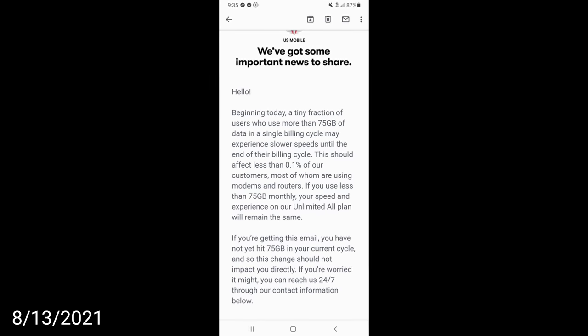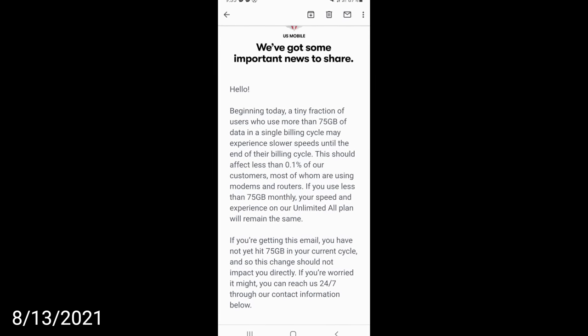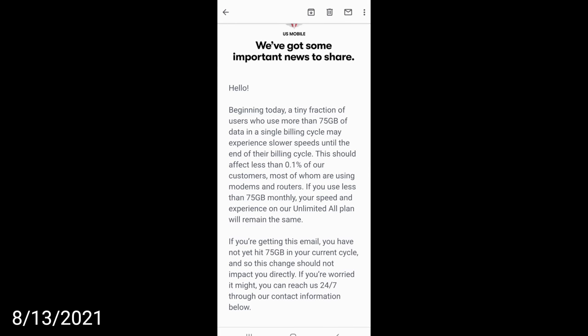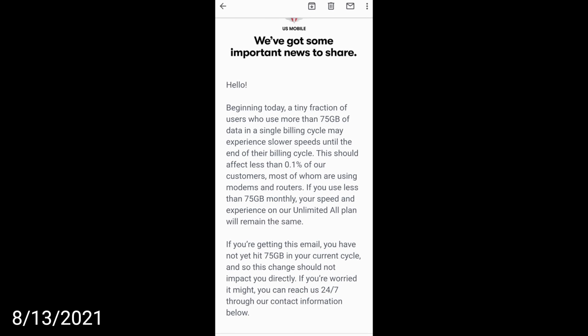So what happened? Why did it happen? And what does it mean for you? Well, what happened was this: five months later, on Friday, August 13th, 2021 — which was yesterday — US Mobile suddenly capped their Unlimited plan to 75 gigabytes.